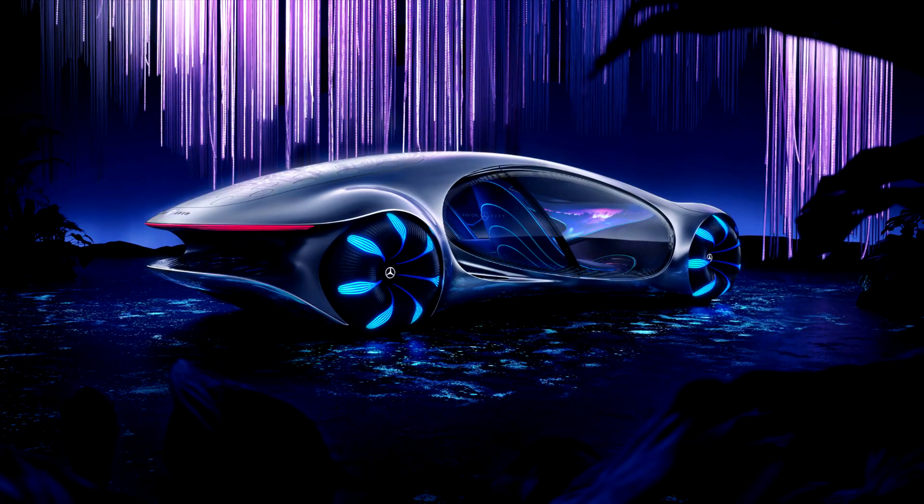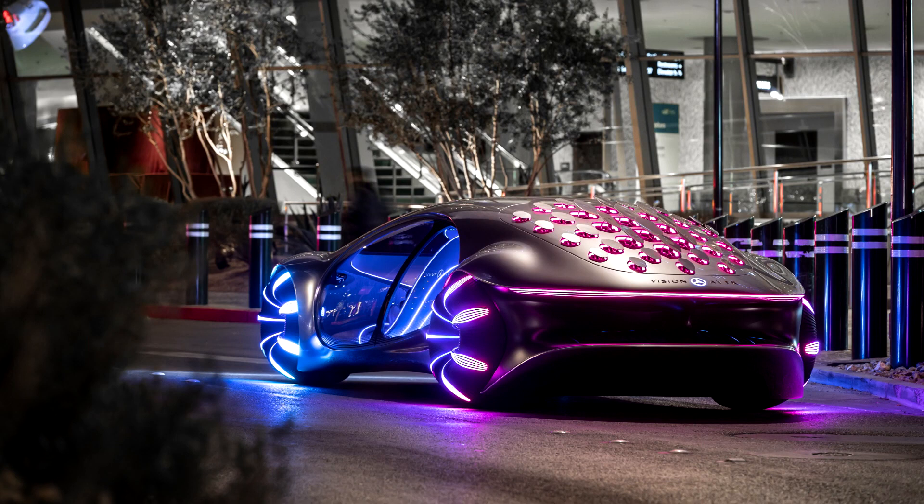The vehicle as a living creature: the 33 bionic flaps on the back of the vehicle are reminiscent of the scales of reptiles. They can communicate with the driver and the outside world through naturally flowing movements and subtle gestures. Due to the possibility to drive the front and rear axles in the same or opposite direction, the Vision AVTR can move sideways by approximately 30 degrees — the so-called crab movement gives the concept vehicle an animal-like appearance even in motion.